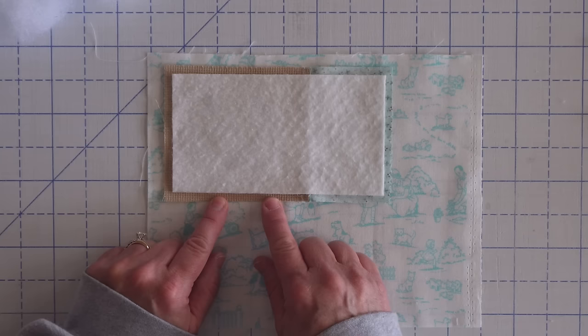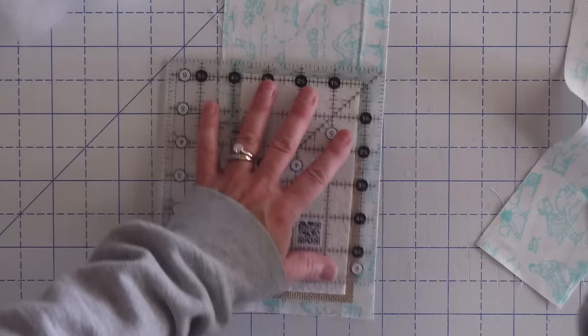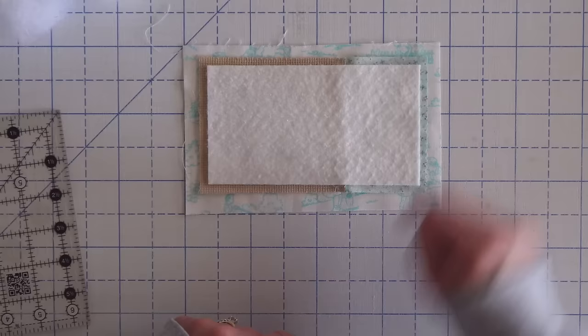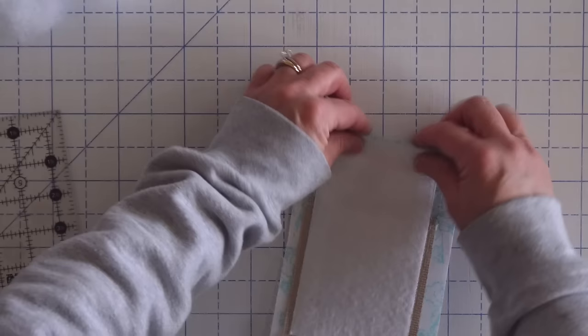I'm going to sew around all four sides and then we need to leave an opening to turn this right side out. You can leave your opening anywhere you want, but since we have a seam on the bottom side, I'm going to leave my opening over on the right edge because it's just solid fabric and that'll be a little bit easier. Now I'm just going to trim away some of the excess fabric. Then we'll take this to our machine and sew around all those sides, backstitching at the start and stop for extra strength. Then I'll press back that open edge so that when I flip it right side out, that fabric is already pressed, making it easier when hand sewing that opening closed.